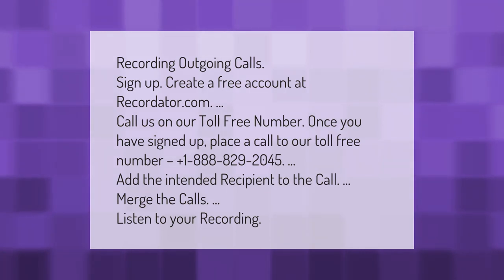Recording outgoing calls: sign up and create a free account at recordator.com. Call us on our toll-free number once you have signed up. Place a call to our toll-free number plus 1-888-829-2045, add the intended recipient to the call, merge the calls, and listen to your recording.